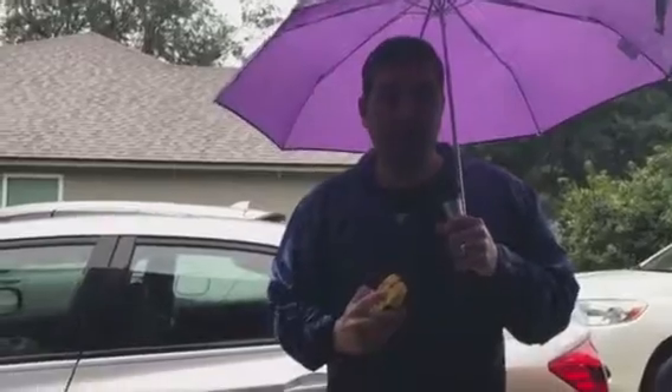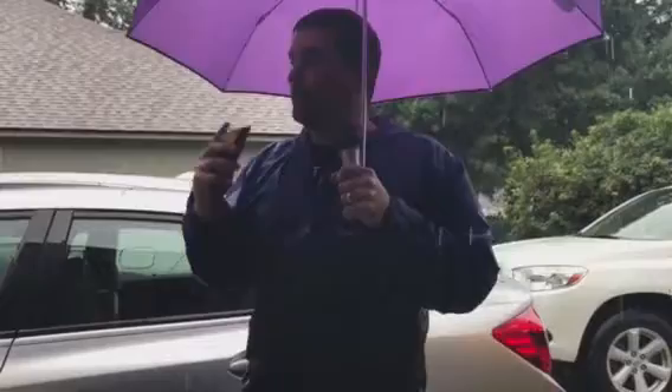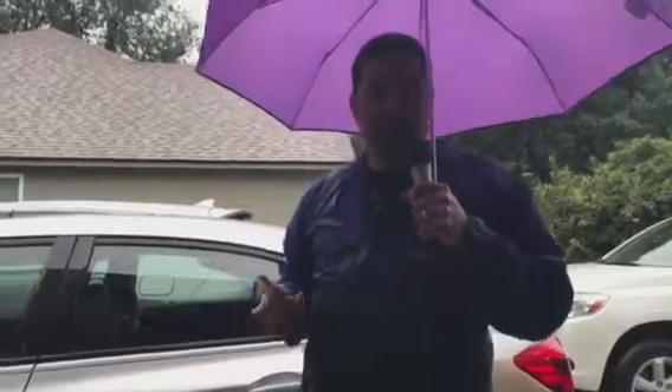17 miles per hour — my grandma doesn't even move that fast. That is fast. So it's really starting to get dangerous out here and I need to get back inside, because I have a wife and kids that I need to go home to and board up my house and get prepared.